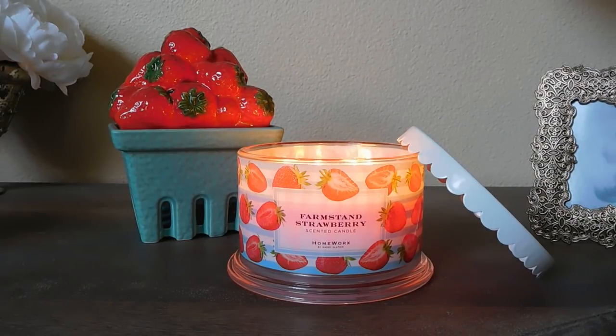Hey guys, it's Melanie — happy Sunday! Today I'm giving you a review of the Farm Stand Strawberry four-wick candle. This one is new for spring and summer. I put the Homeworks original Strawberry Fruit Basket behind the candle because the drop-in inserts that came with that product are actually the exact same fragrance as the newer Farm Stand Strawberry four-wick from this year. I was really excited that Harry decided to put this into the larger candle format because this is honestly my most favorite strawberry scent I have ever smelled.